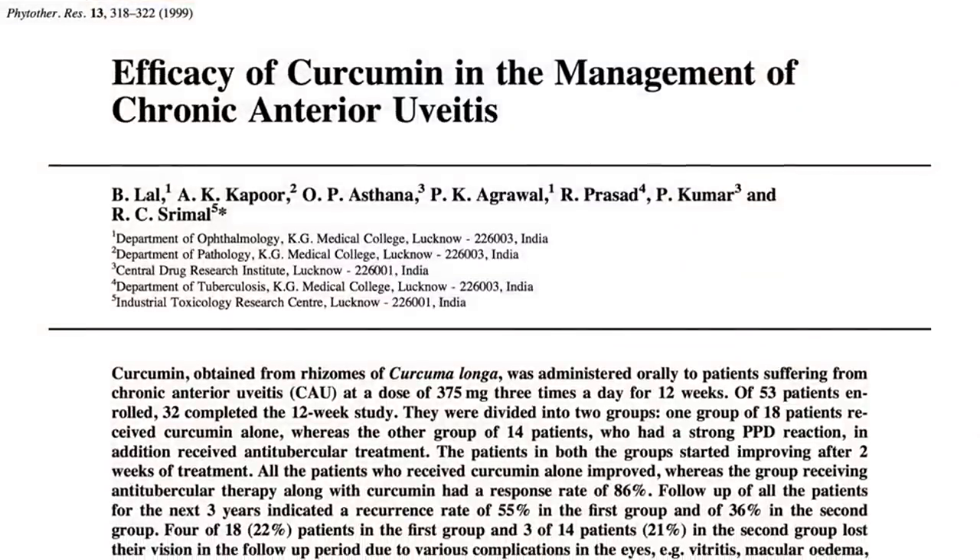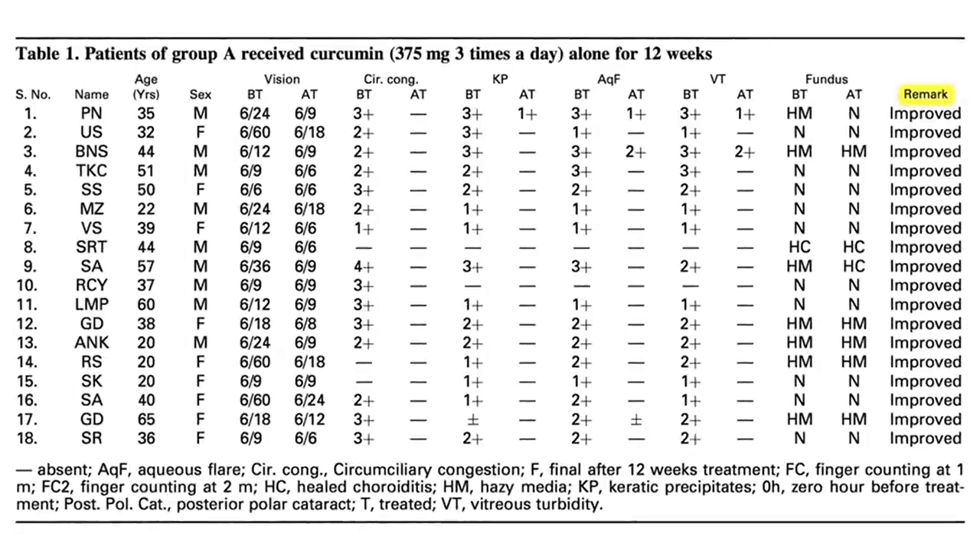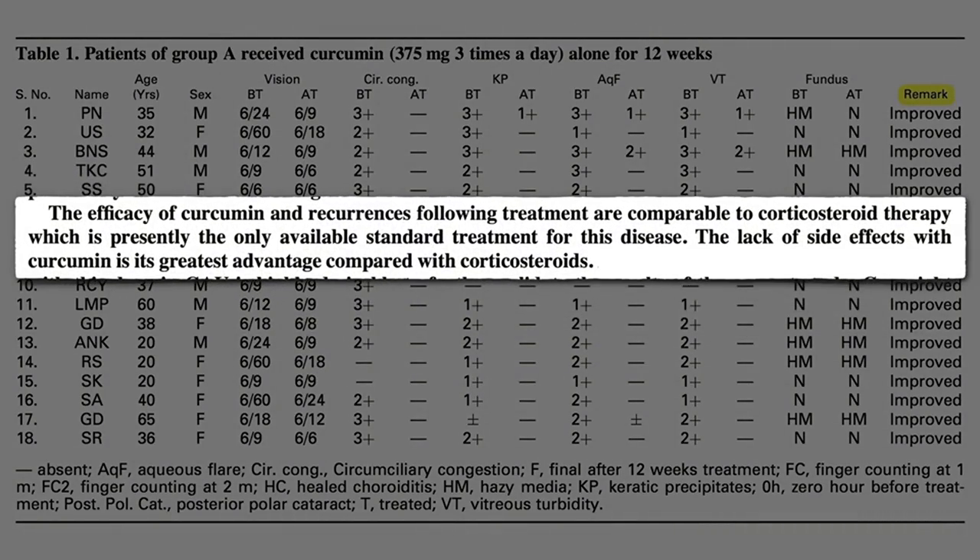So researchers tried giving uveitis sufferers oral supplements of curcumin, the yellow pigment in turmeric thought responsible for the spice's anti-inflammatory effects. 18 patients were given curcumin alone, and all 18 improved — efficacy comparable to corticosteroid therapy, but without any side effects.